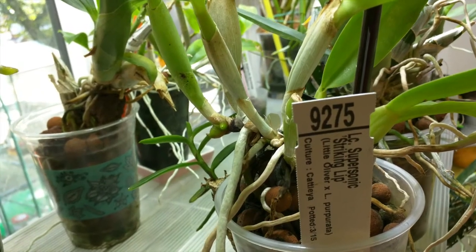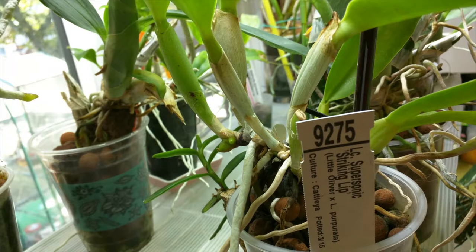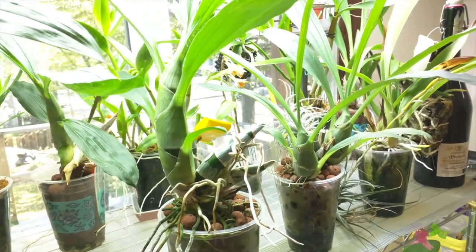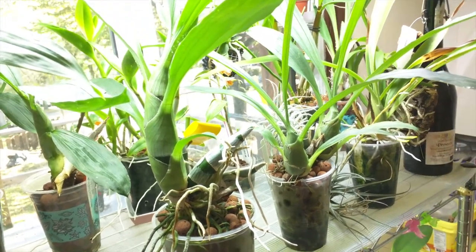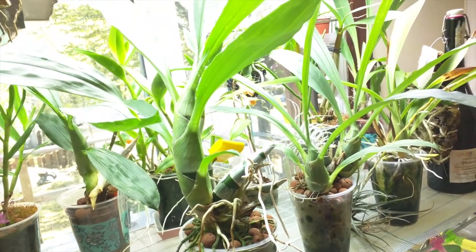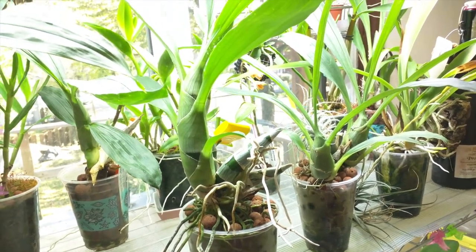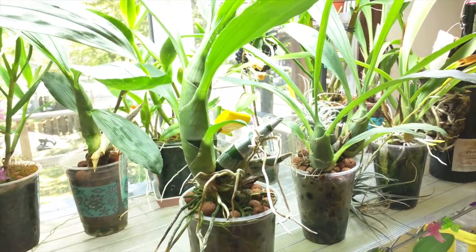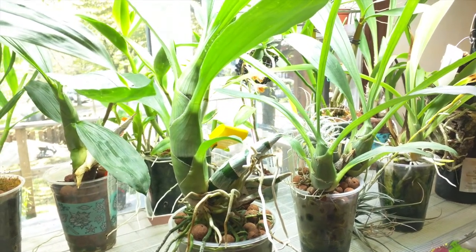This is my LC Supersonic Striking Lip and it's pushing out giant roots on the latest growth, so I have a feeling a new growth will be starting soon. This is my FDK After Dark SVO Black Pearl. Not much change from last time, although I'm considering getting rid of this — I'm running out of room and I have a lot of plants on my wish list, plus I just bought three catasetums. I mostly bought it because I was fascinated by the black flowers, but I think I'd prefer more colorful flowers. I'm hoping it'll bloom this wintertime, and if not, it might be one to go.